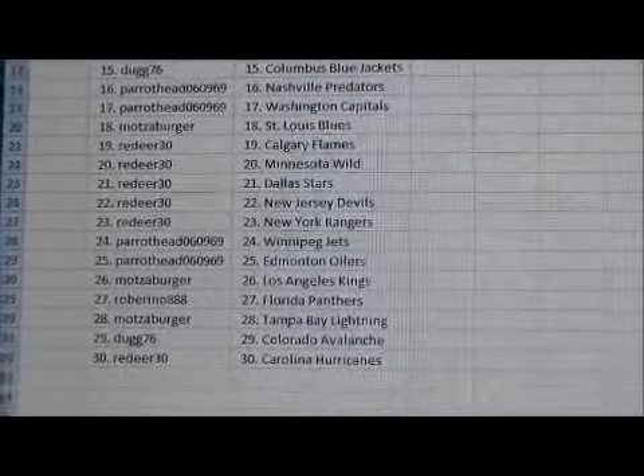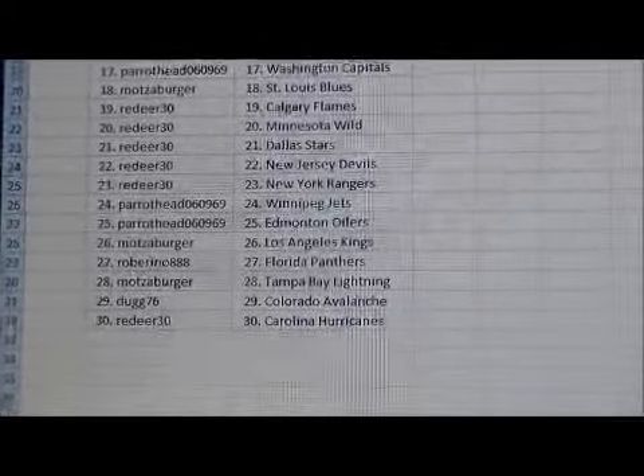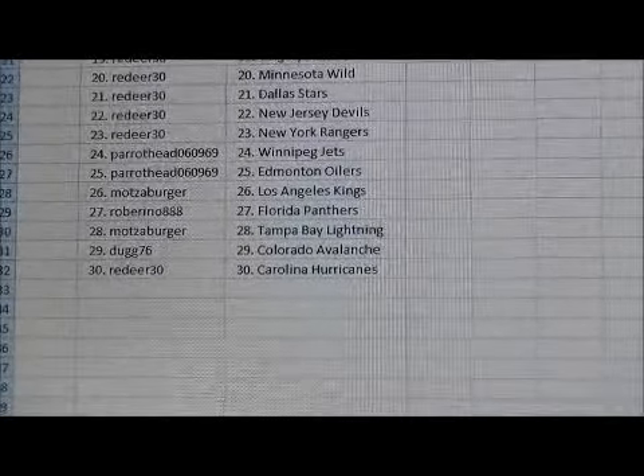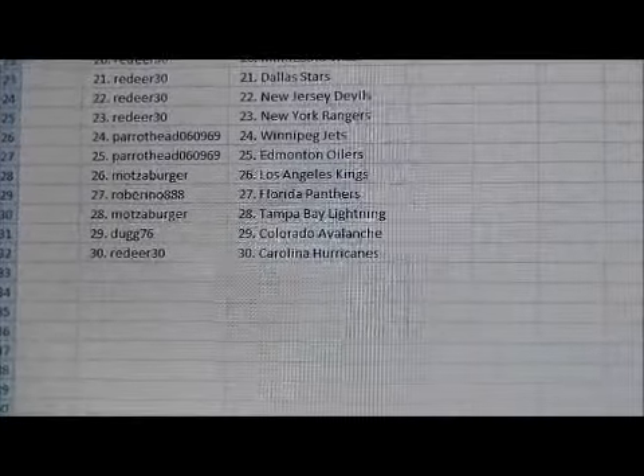Parrothead has the Predators and the Capitals. Matzaburger has the Flames and the Blues. Red Deer 30 has the Wild, Stars, Devils, and Rangers. Parrothead has the Jets and the Oilers. Matzaburger has the Kings. Robert Reno has the Panthers. Matzaburger has the Lightning. Doug 76 has the Avalanche. Red Deer 30 has the Hurricanes.